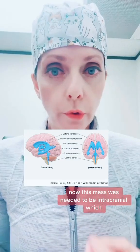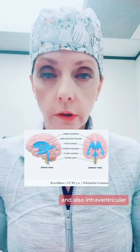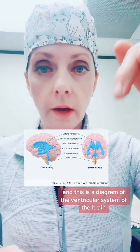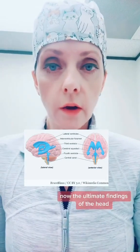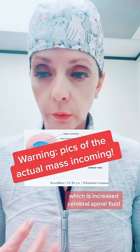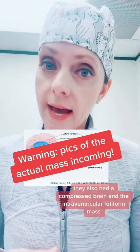This mass was noted to be intracranial, which means within the skull, and also intraventricular, which means within the ventricular system of the brain. The ventricles of the brain contain cerebrospinal fluid. The ultimate findings of the head CT and MRI showed that the child had hydrocephalus, which is increased cerebrospinal fluid. They also had a compressed brain and the intraventricular fetiform mass.